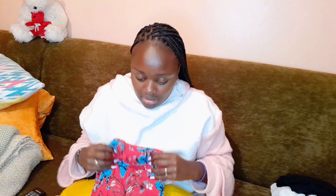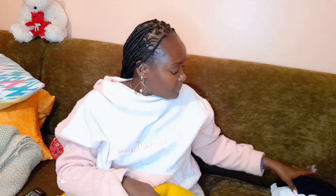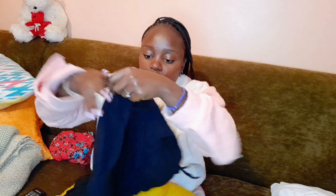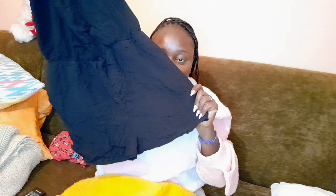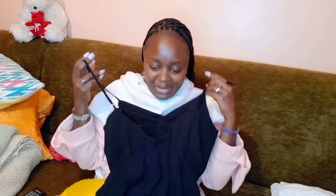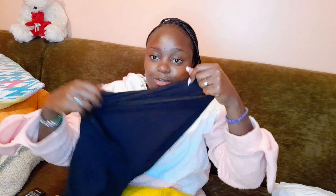Then we have this all-black romper. This is the front — it has pockets, which is a steal for me. This is the back; it has a nice detail on the back, it's sleeveless, and the legs are wide like the other one. For 400 shillings I think it's worth it.